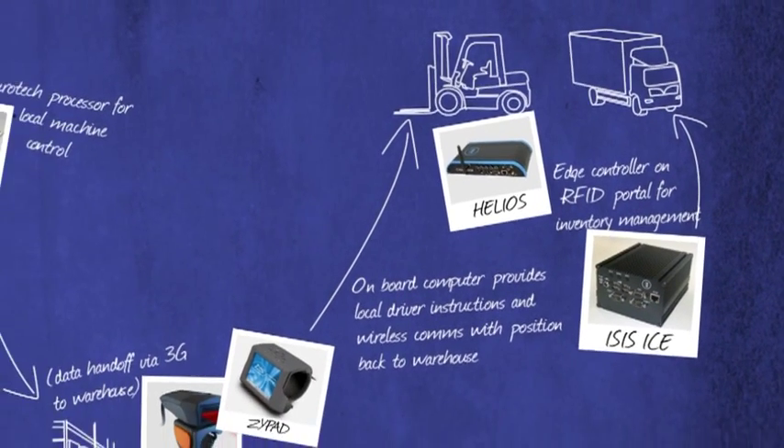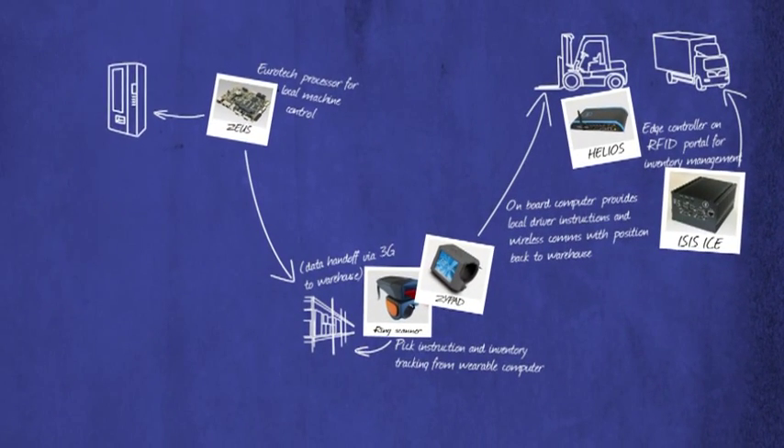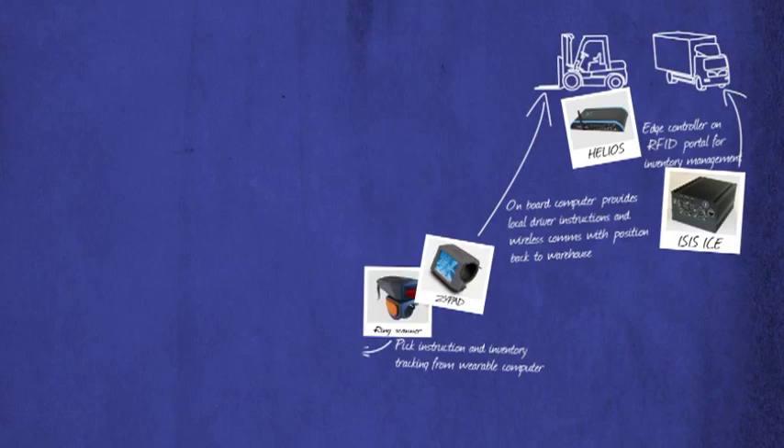For projects requiring a rugged, field-proven platform needing only applications code adding, these standard devices provide a quick route to market or an ideal proof-of-concept environment prior to embarking on a custom design.